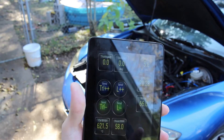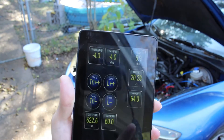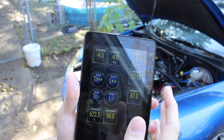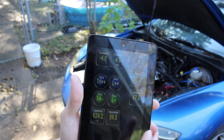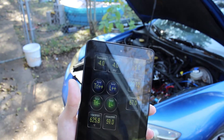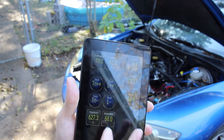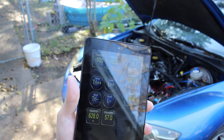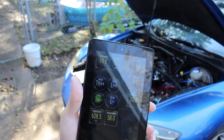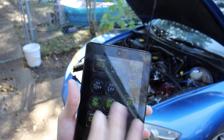Watch this — I'm retarding timing, and you'd think it would start running worse. It's running a super lean mixture, it burns really slowly, it should run bad with retarded timing. In fact, it should just get worse and worse and worse. The front peak pressure point is really far back. It should just start running horribly now.